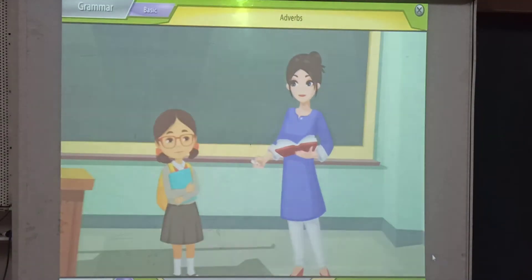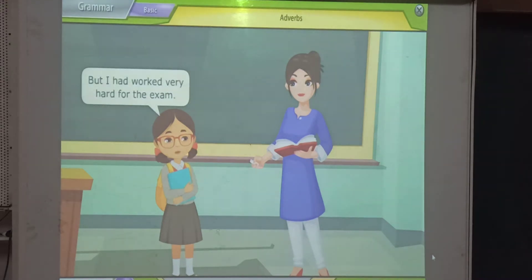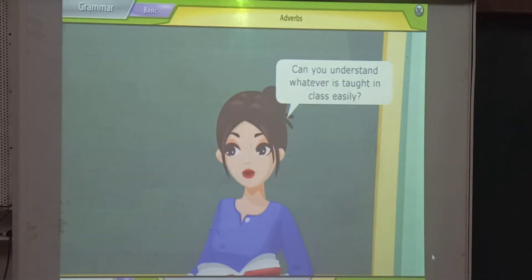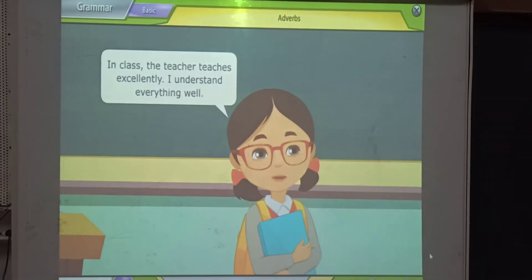Adverbs. You have failed your maths exams miserably. But I have worked very hard for the exam. Can you understand whatever is taught in class easily? In class, the teacher teaches excellently.